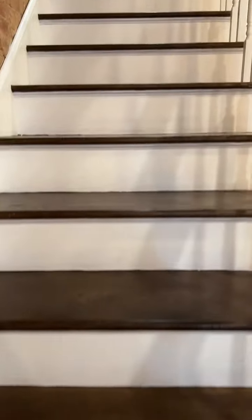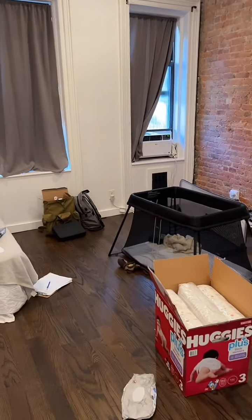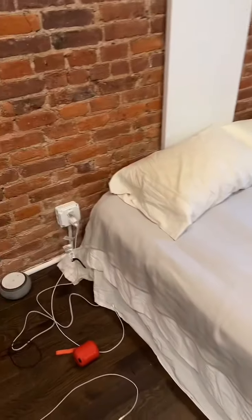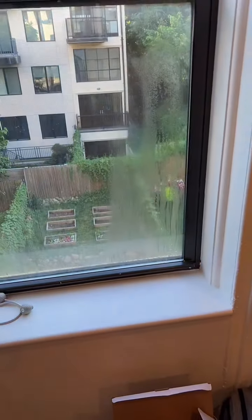You go up the stairs and now we're at the top of the stairs. Here's the room we're using — yes, it's messy. We don't have any actual bed; we just have this blow-up bed from Costco. There are some nice windows.